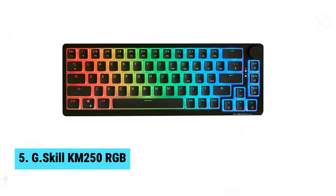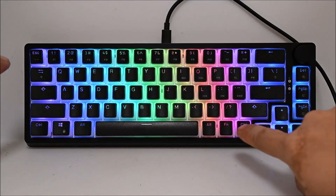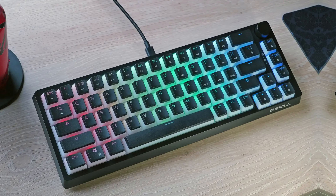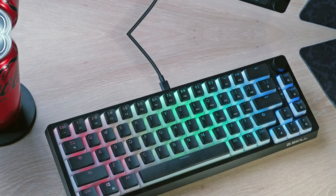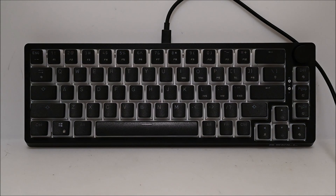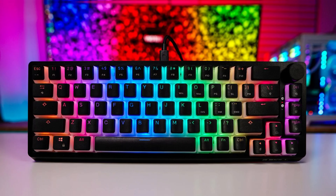At number five, we have the G-Skill KM250, the best budget gaming keyboard. Seeking an outstanding budget gaming keyboard, the G-Skill KM250 RGB shines brightly in this category. After extensive testing, it emerged as a reliable choice that doesn't skimp on features. One highlight is the hot-swappable Kyle Red switches, offering seamless customization and allowing you to change switches without soldering. PBT keycaps provide durability and longevity, ensuring your keyboard remains in top shape even after long gaming sessions.